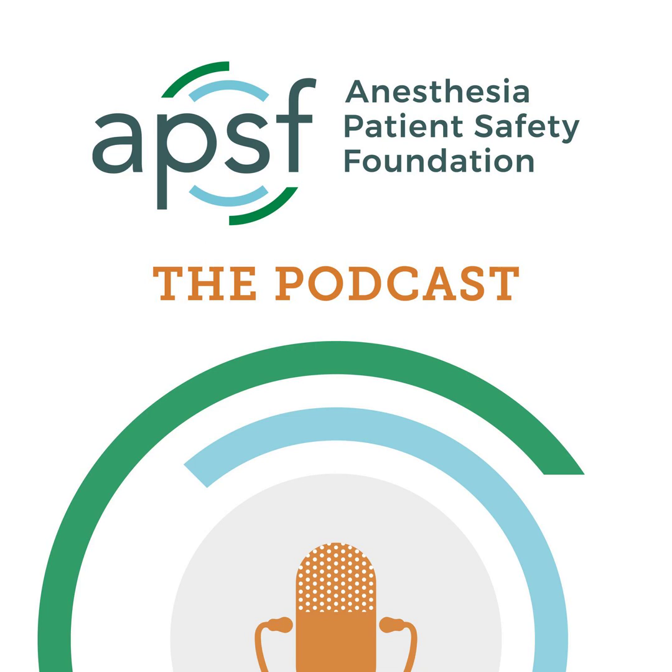If you have any questions or comments from today's show, please email us at podcast@APSF.org. Please keep in mind that the information in this show is provided for informational purposes only and does not constitute medical or legal advice. We hope that you will visit APSF.org for detailed information and check out the show notes for links to all the topics we discussed today.